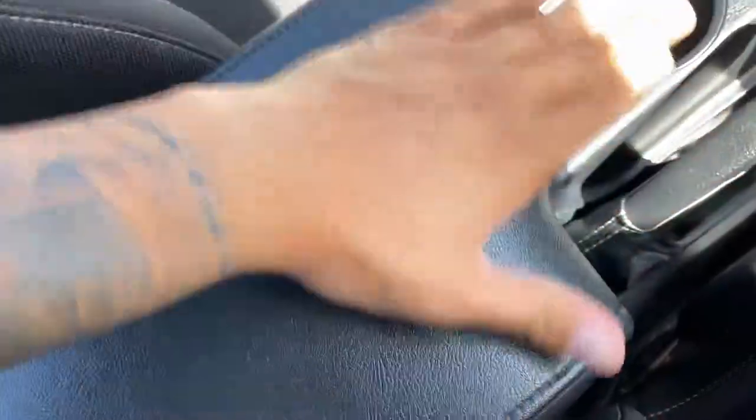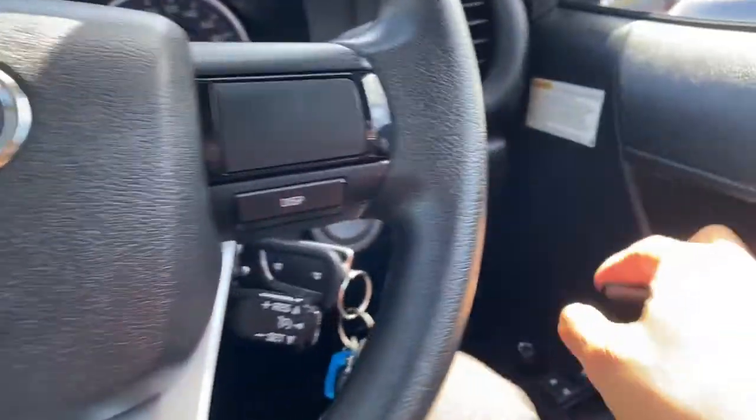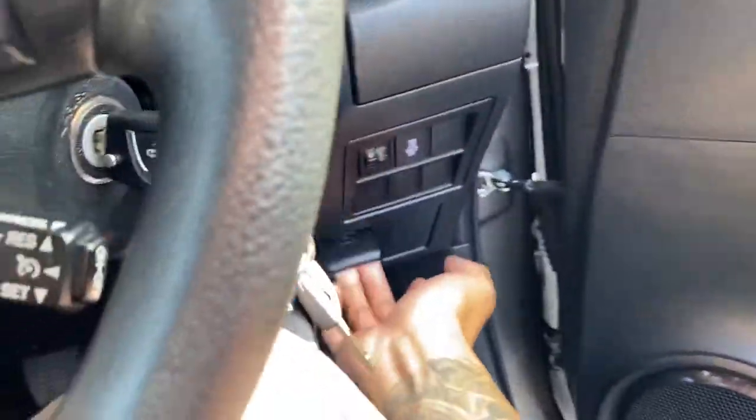You've also got the handbrake, cup holders, eco mode, power mode, and different drive settings. The centre console has a leather finish to it as well, which is nice. That wraps up the interior. Now I'm going to show you the engine bay of the vehicle.